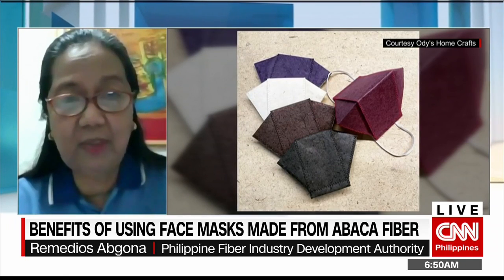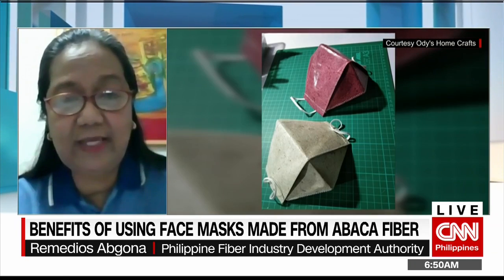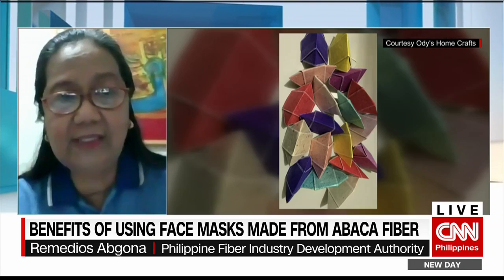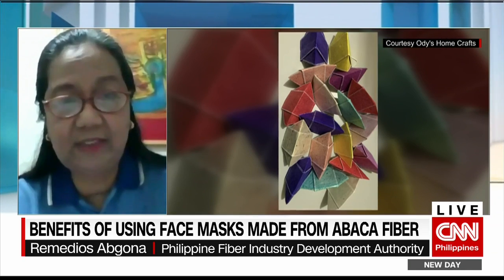Since we would like to take care of our environment, the Abaca face mask is environment-friendly because it is biodegradable.